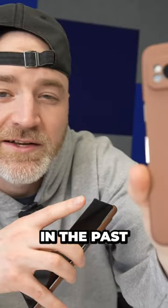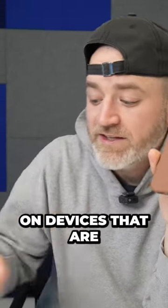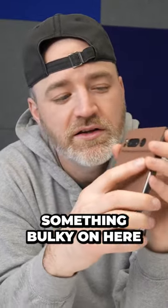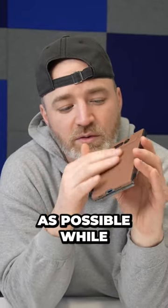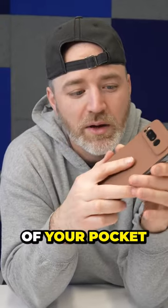As I've mentioned in the past, with these thin cases it's especially helpful on devices that are large to begin with, because if you slap something bulky on here — I mean, let's be honest, it's a folding phone — this kind of keeps it as slim as possible while giving it a little bit of texture and a little bit less slip out of your pocket.